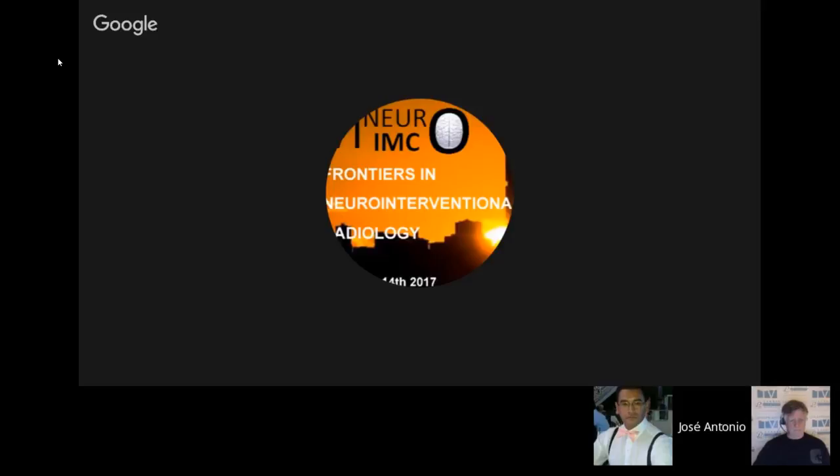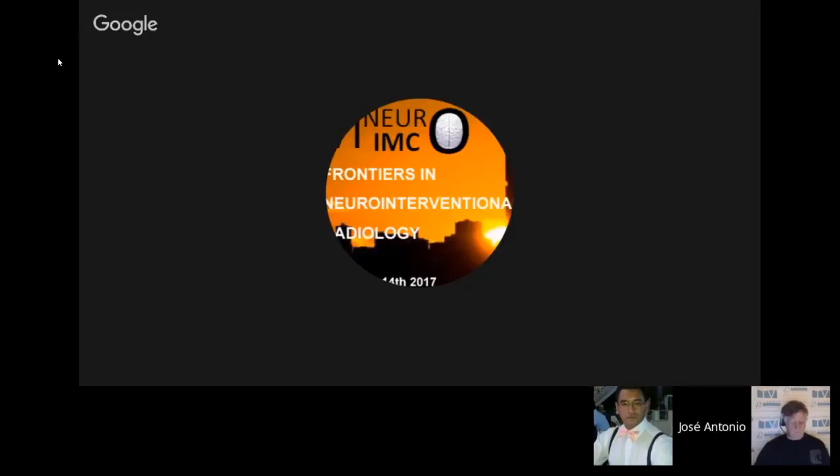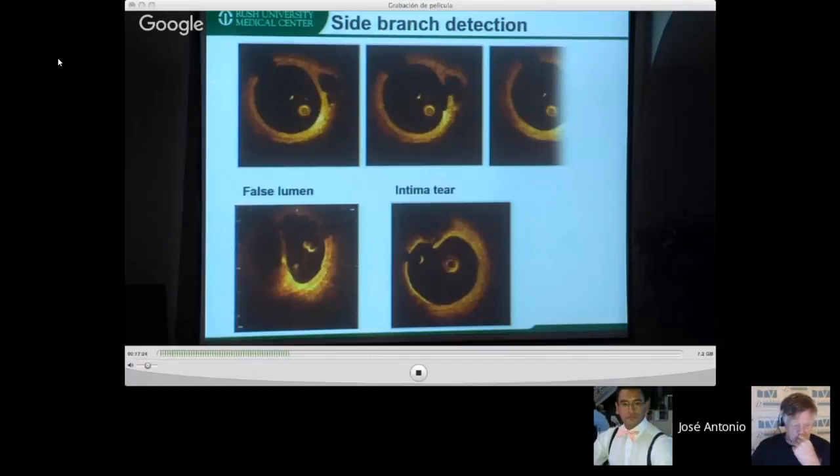One amazing finding with OCT is the imaging of perforator origins. We discovered that the internal ostium and external ostium of a perforator are not in exactly the same plane — the artery travels within the vessel wall and exits at a different angle. This allows us to visualize the relationship between branches and deployed devices, and potentially map perforators before placing devices such as at the top of the basilar artery.